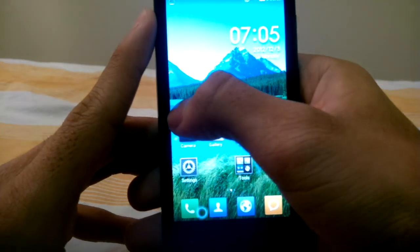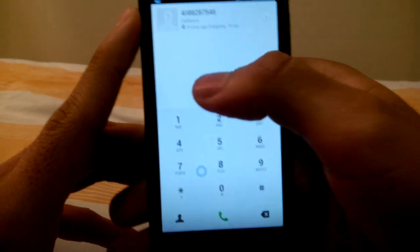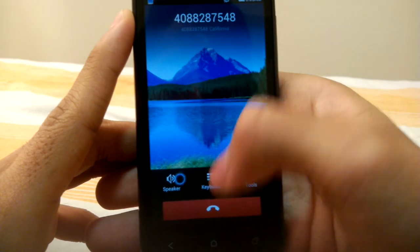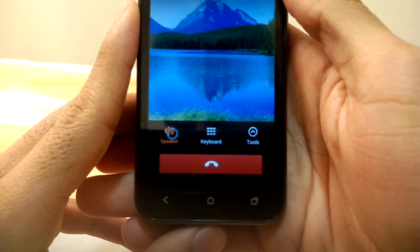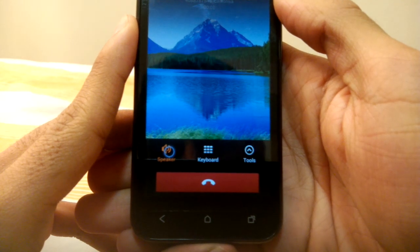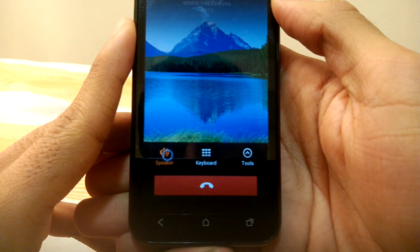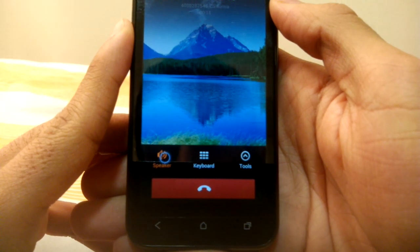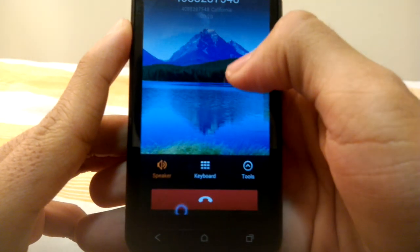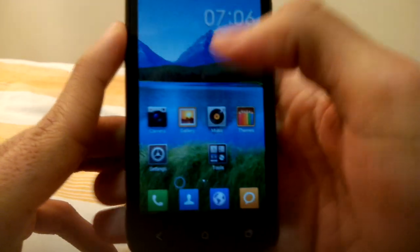But it does have issues making a phone call. So here's my number — I'm going to try and access my voicemail. As you can see, it's unable to connect calls correctly.